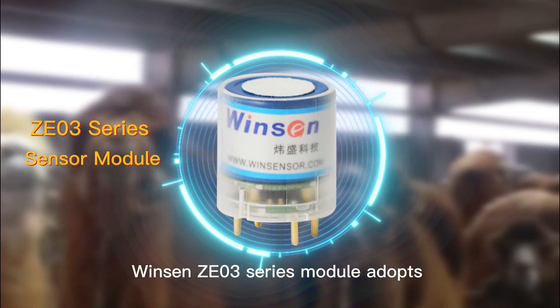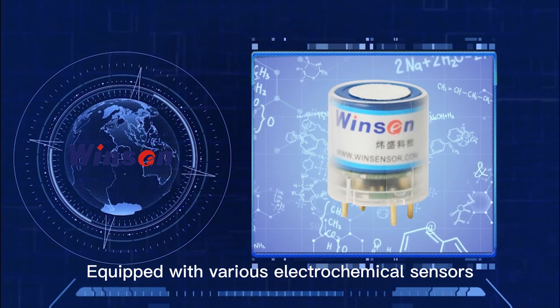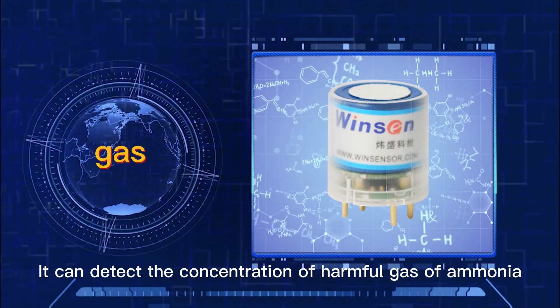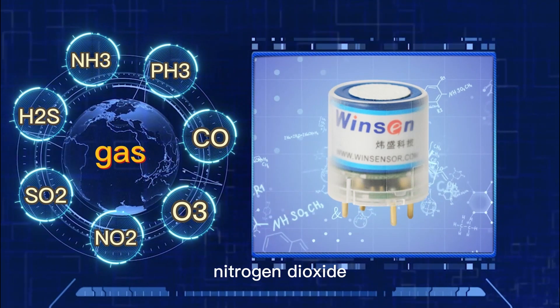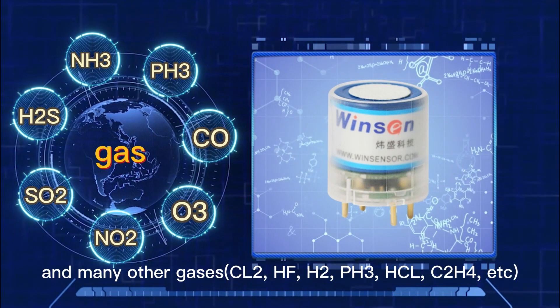Winson's E03 series modules adopt a high-performance microprocessor. Equipped with various electrochemical sensors, they can detect the concentration of harmful gases including ammonia, hydrogen sulfide, sulfur dioxide, nitrogen dioxide, carbon monoxide, ozone, and many other gases.